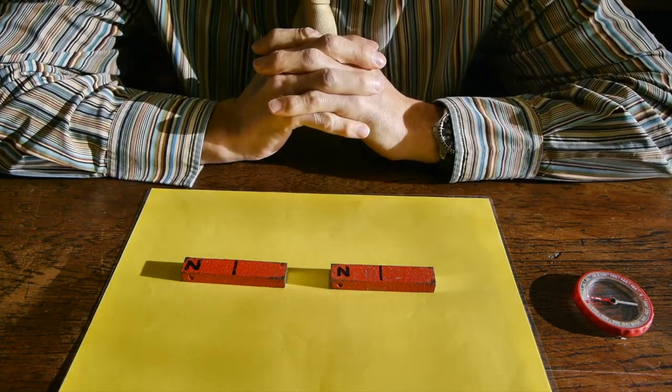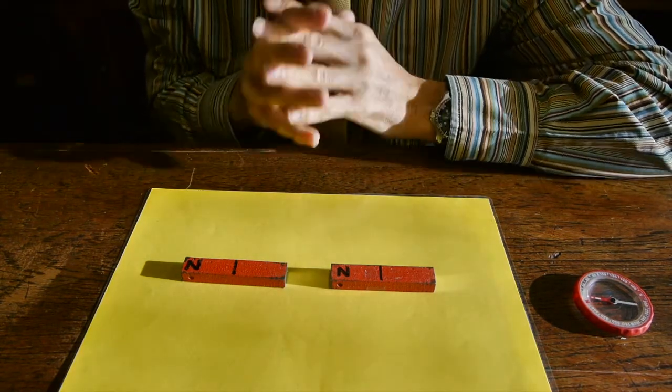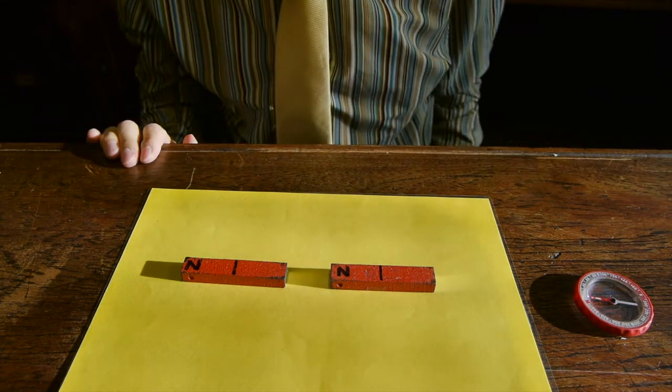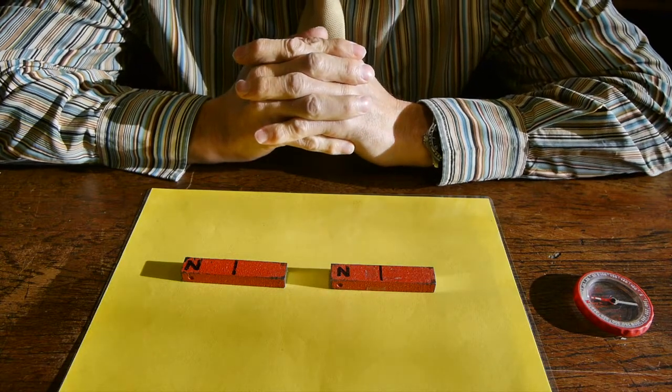Now I'm going to go up to the board and sketch diagrams to show the shape and direction of magnetic fields, how we use plotting compasses, and the magnetic field pattern of the earth.